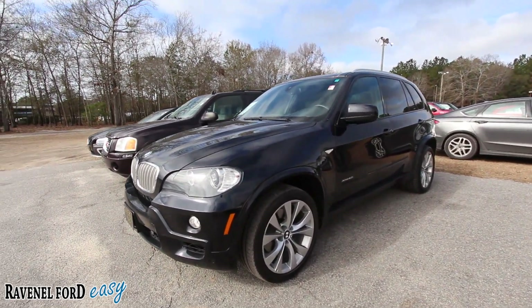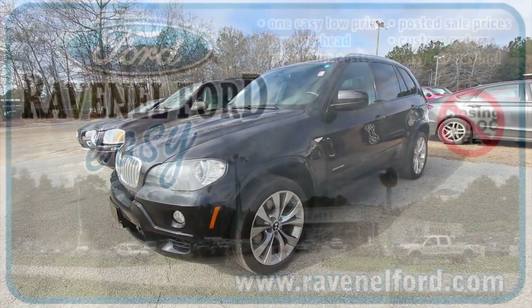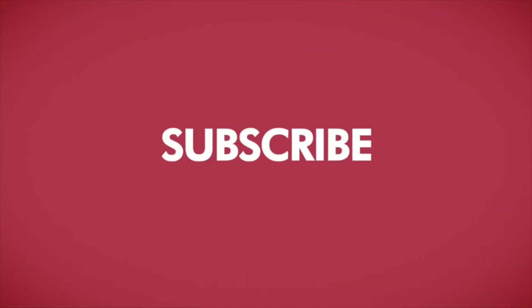Thank you so much everybody, have a great day, we'll see you soon. I'm Chad and I'm signing out. Don't forget to visit us online at ravenelford.com — car buying really is made easy at Ravenel Ford. And don't forget, this video is brought to you by Charleston Car Videos: real video, real cars, real people.